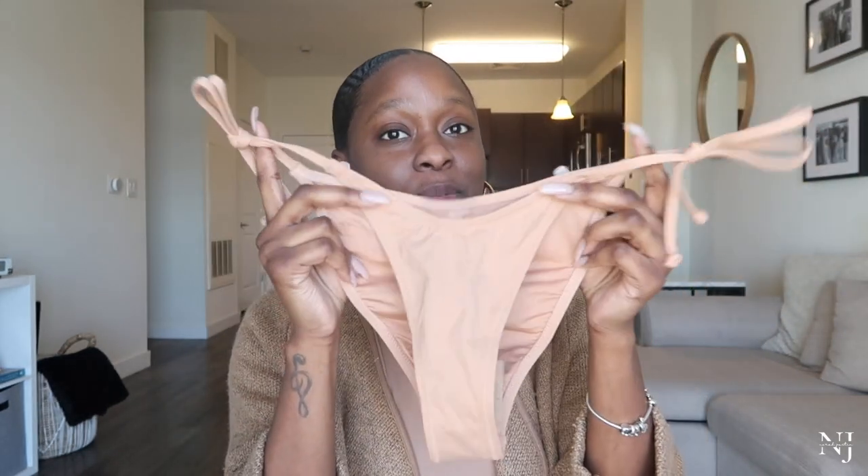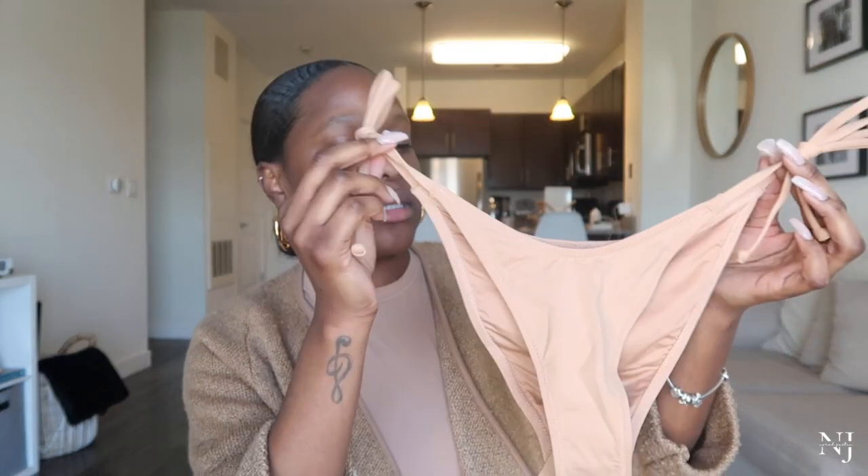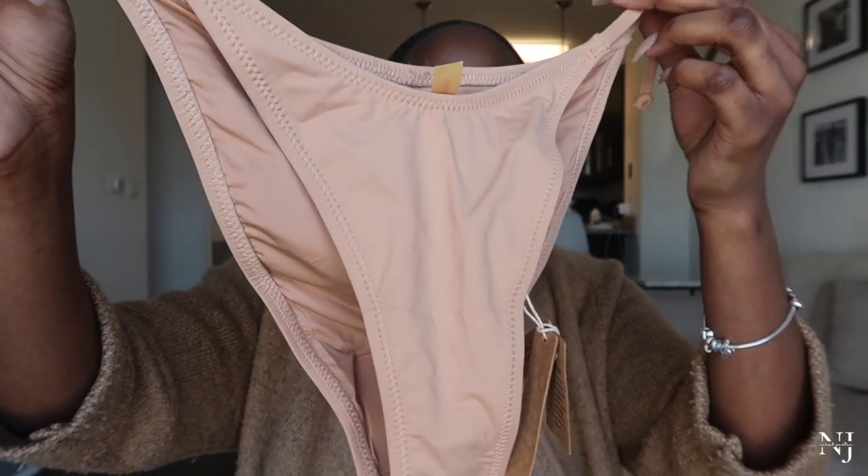The first piece is their string bikini bottom. It is pretty small in the front — I'll mention that right out of the gate. But I don't mind a cheekier, skimpier bottom. This probably wouldn't be my choice for a family vacation, but for a girls' trip, Miami, or a boat trip, I'm okay with it. I got this in the color Ochre — a really gorgeous nude color.